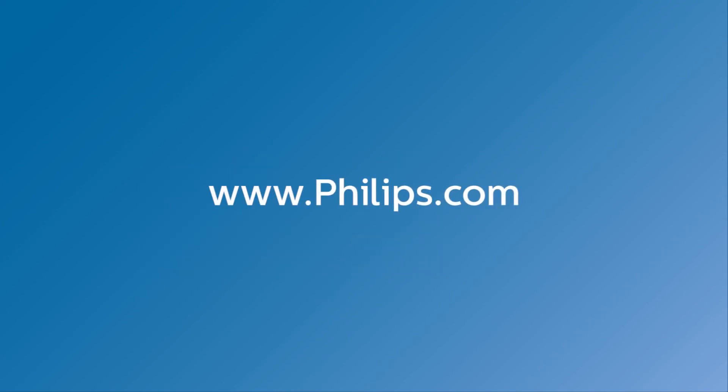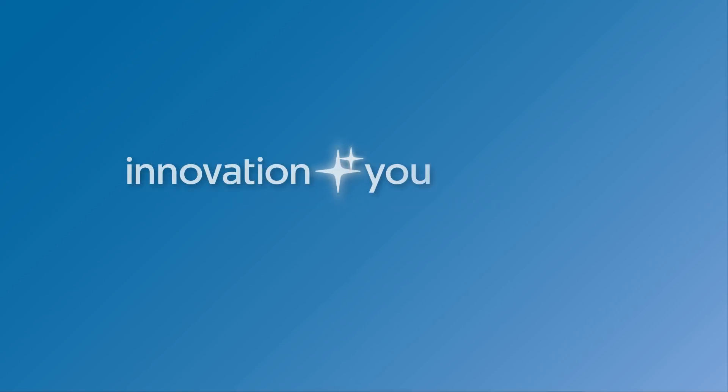For more information, visit our website at www.philips.com or contact your Philips representative. Innovation and you. Philips.